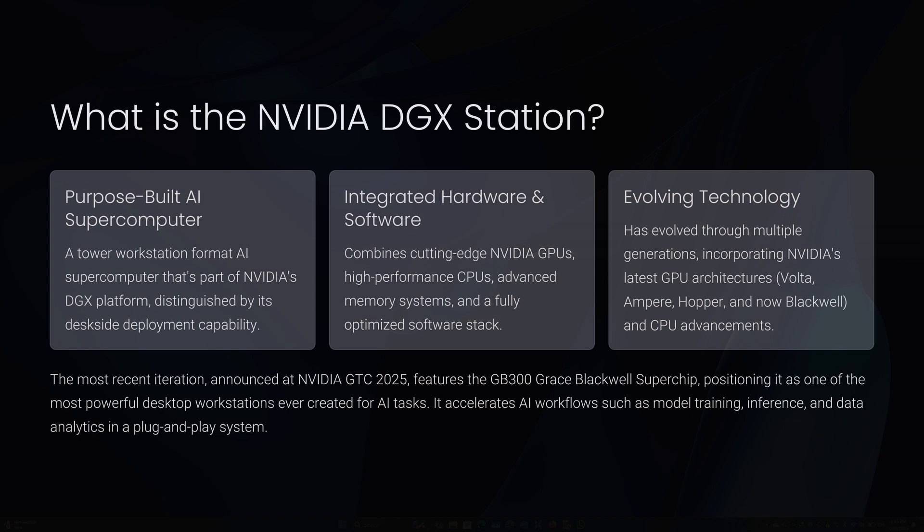It integrates cutting-edge NVIDIA GPUs, high-performance CPUs, an advanced memory system, and a fully optimized software stack to accelerate AI workflows such as model training, inference, and data analytics. The system is designed to be plug-and-play, requiring only a standard power outlet, making it ideal for small teams or individual researchers who lack access to a full data center. The most recent iteration, announced at NVIDIA GTC 2025, features the GB300 Grace Blackwell Superchip, positioned as one of the most powerful desktop workstations ever created for AI tasks.